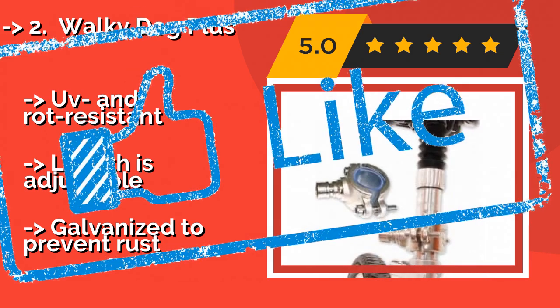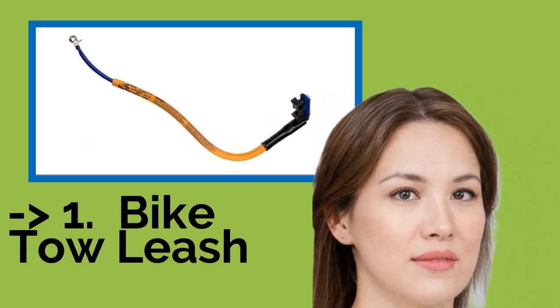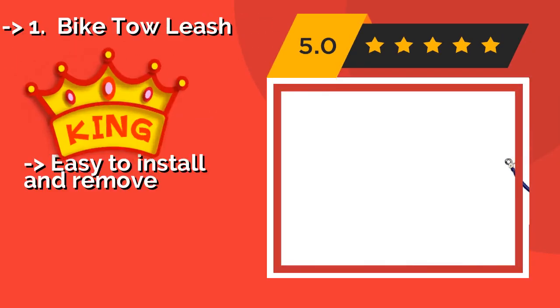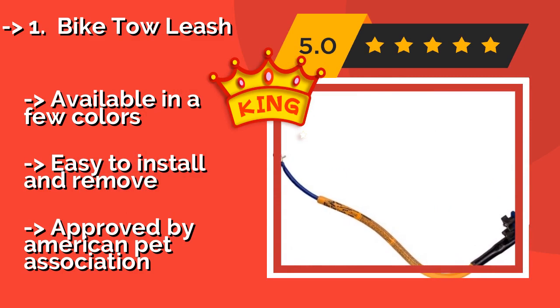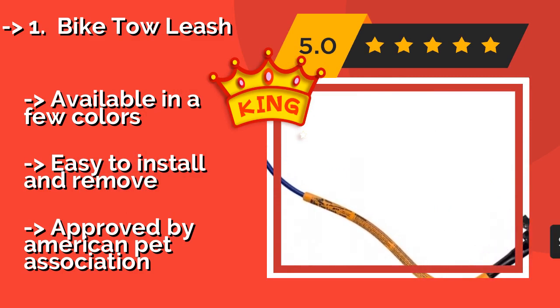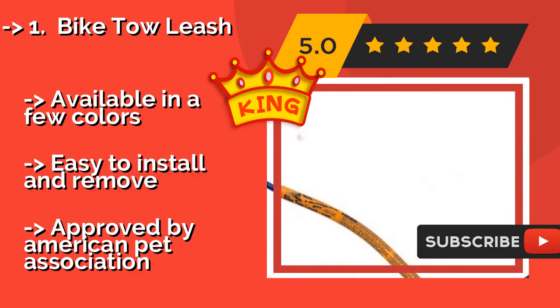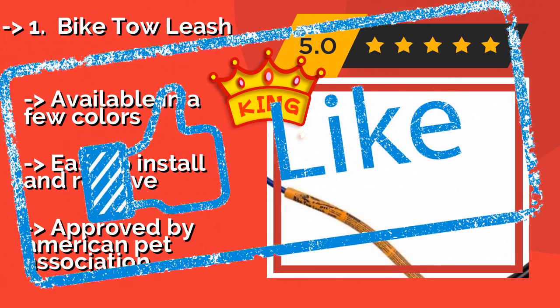The second best product is the Bike Toe Leash. The Bike Toe Leash, around $146, is an excellent choice for training dogs to stay in the heel position. Its slightly contoured and flexible mast absorbs the energy generated by your dog tugging, preventing it from pulling you and your bike over. It is available in a few colors, is easy to install and remove, and is approved by the American Pet Association.